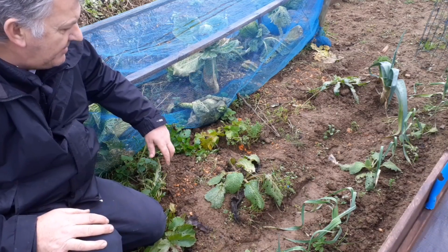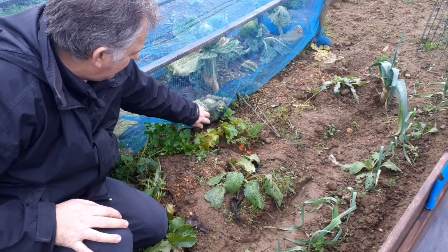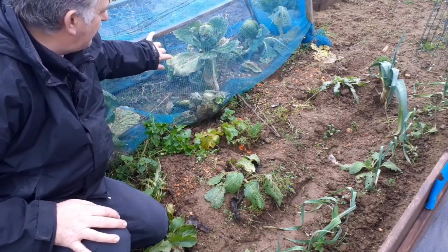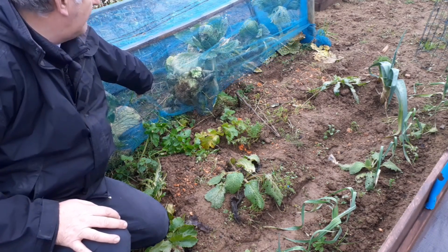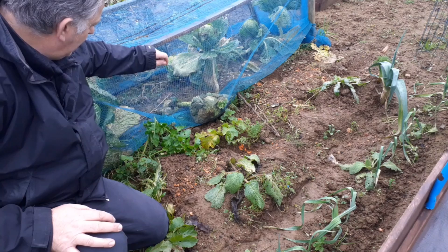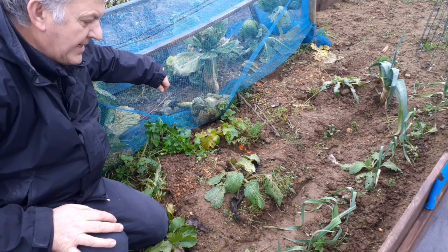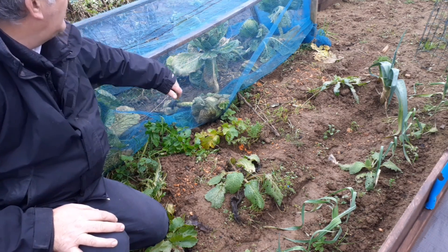Here is another batch of carrots and we can see those have been eaten along with the parsnips, which is next to the cabbage. That was a good parsnip too. Oh well, I guess the wildlife has got to eat - but could have waited.